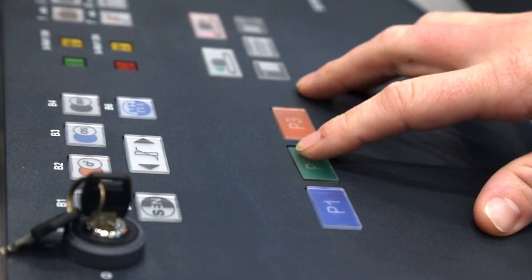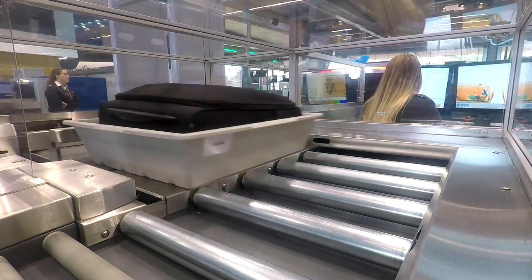A functional scanner jet will give the staff more time to focus on their responsibility — the security control.